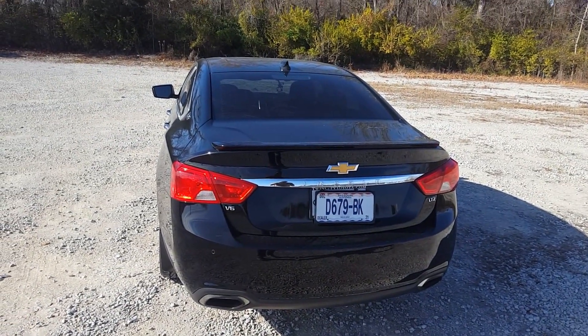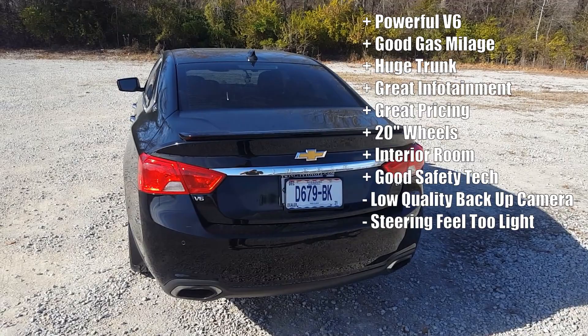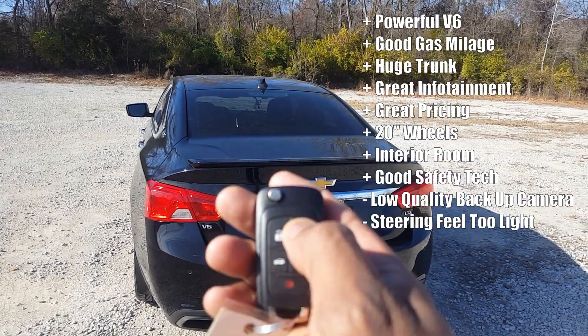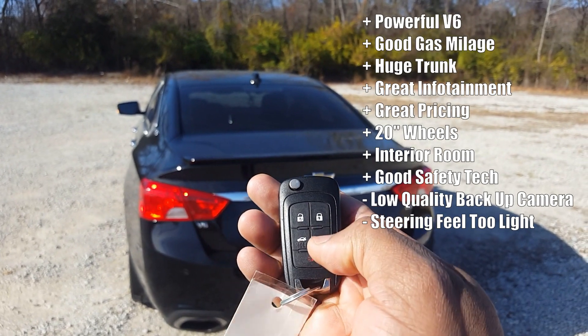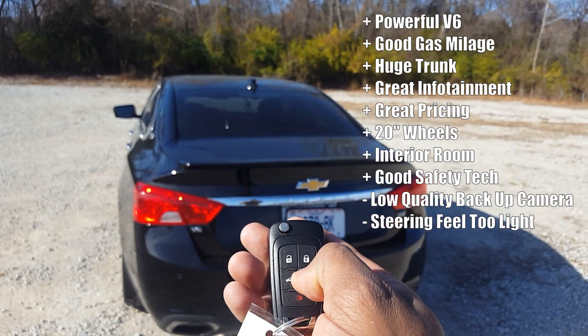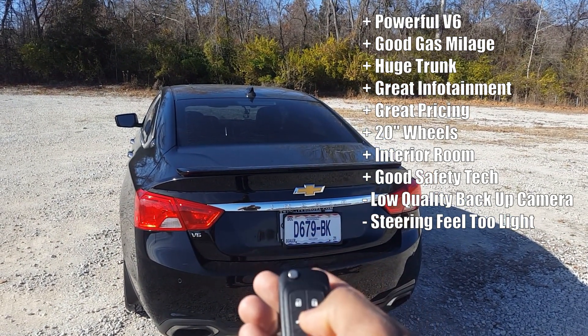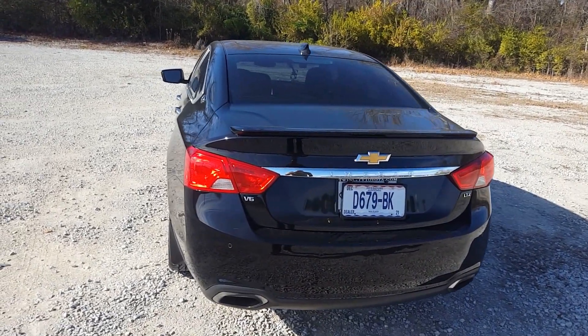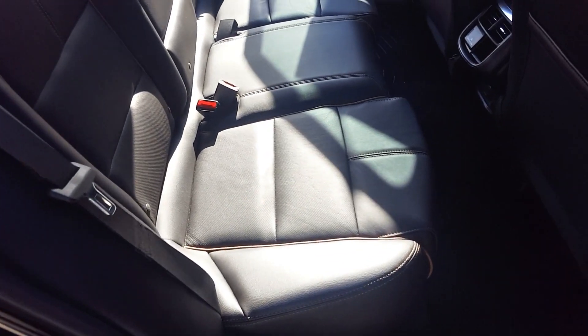To do the remote start, press the lock button once and then press and hold the remote start button, and the car starts right up.